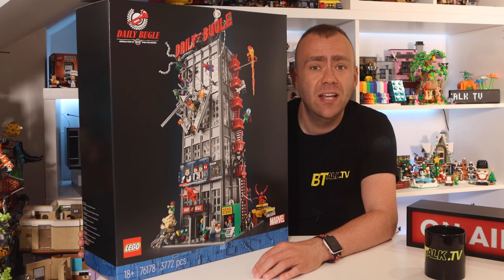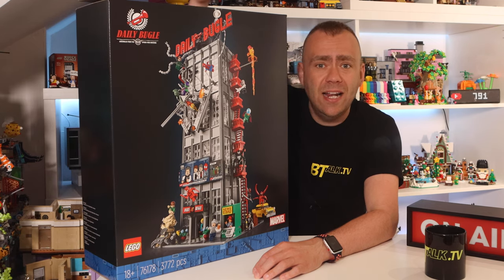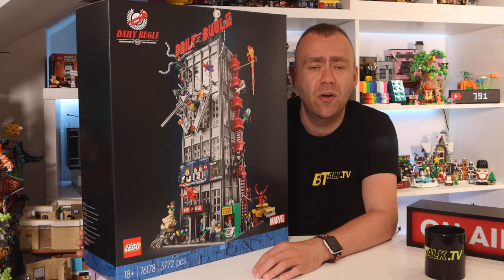If you're interested to see the build experience, do check out the three-part live stream we did — I'll stick a card up here and a link in the description below so you can follow along. But back to today, let's jump through all the minifigures because there are quite a few to get through.